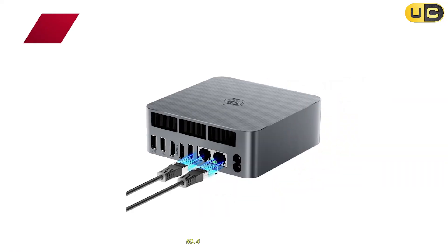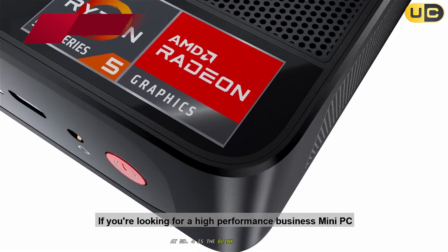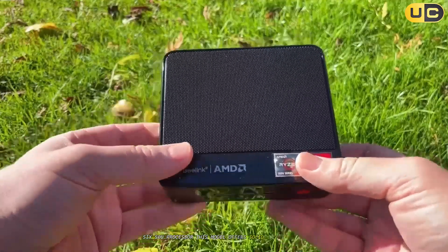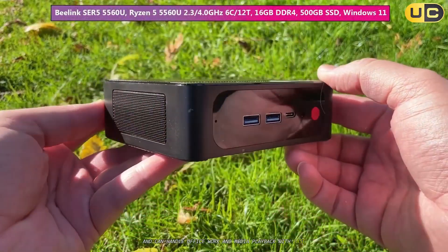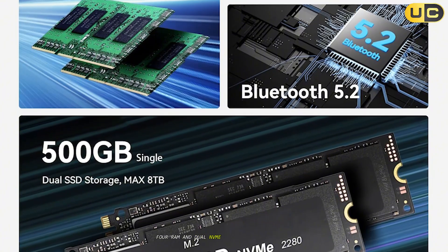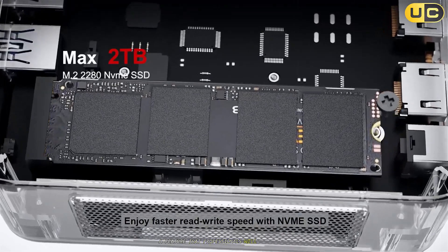Number 4: Beelink EQR5 Mini PC. At number 4 is the Beelink EQR5 Mini PC, which steps up in performance with its AMD Ryzen 5 5650U processor. This model offers solid multitasking capabilities and can handle office work and media playback with ease. Its compact design includes expandable memory options of up to 64GB DDR4 RAM and dual NVMe SSD slots for storage flexibility, a feature that professionals will appreciate.